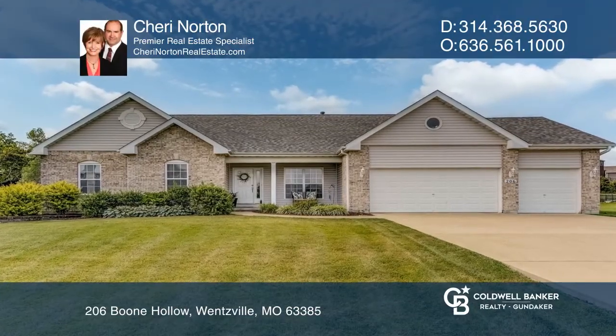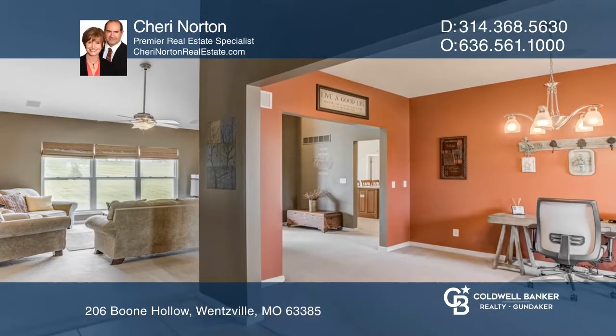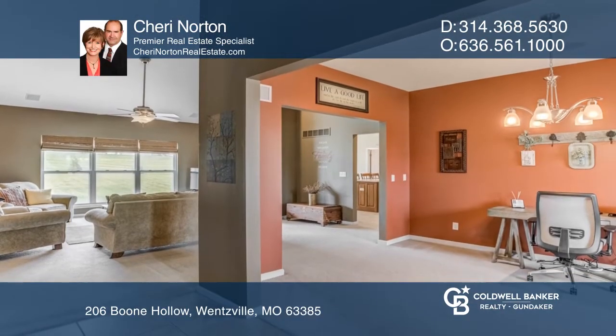Welcome to this fantastic ranch on an awesome 1-plus acre lot. Entertain guests in the formal dining room, which flows into the vaulted great room with a fireplace.